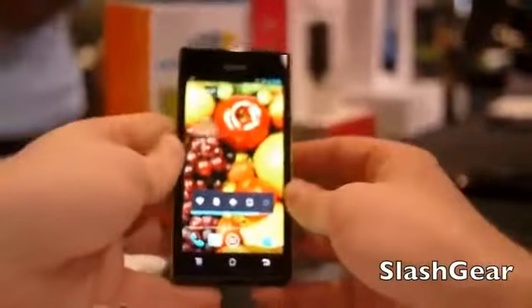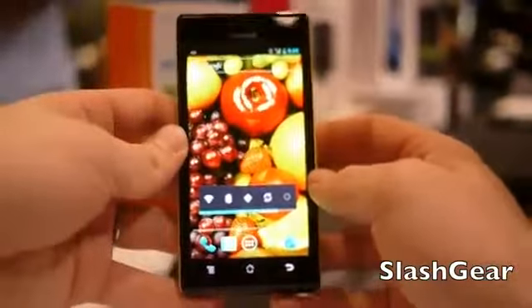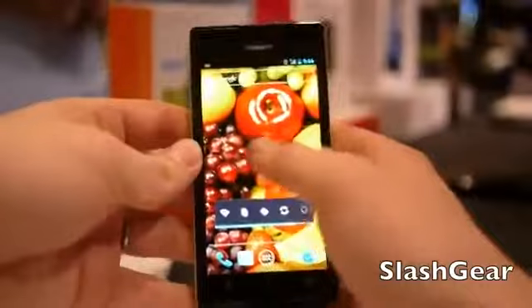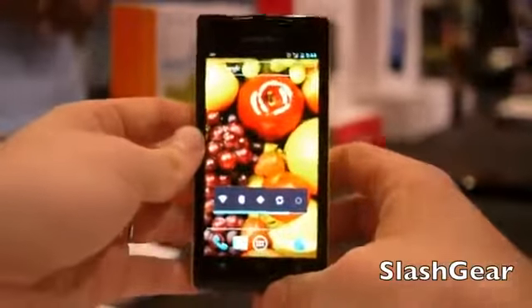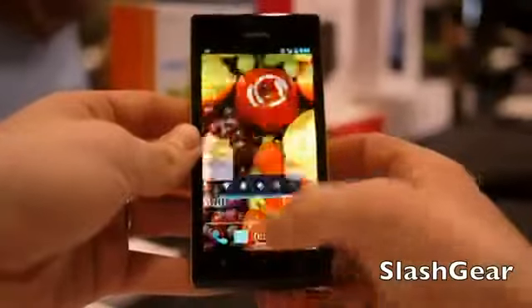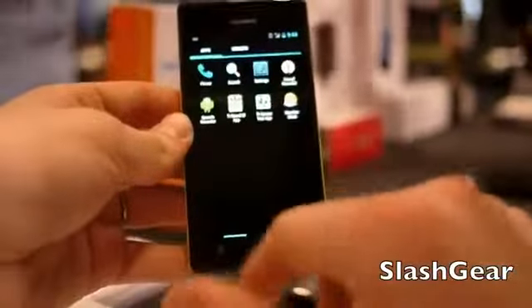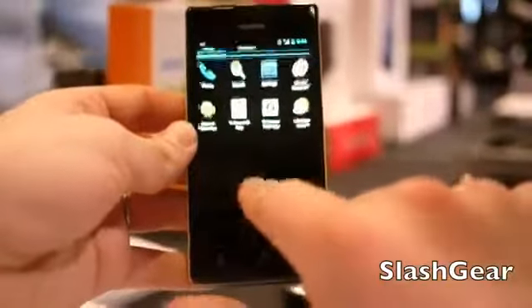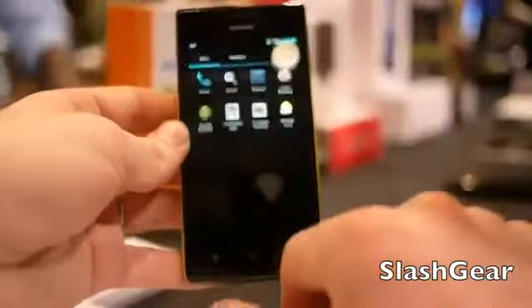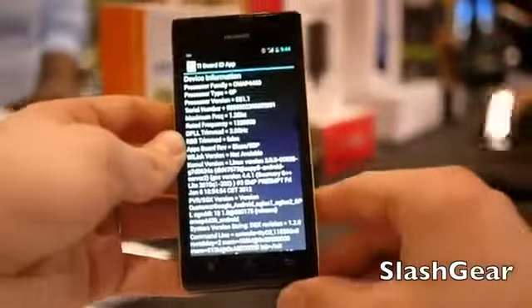This device is running Ice Cream Sandwich right out of the box, has an 8mp camera, and for the most part is normal besides that. It's a high-end phone running Android 4.0 Ice Cream Sandwich, and it's thin — so that's really the value proposition there. You can see it's running a Texas Instruments dual-core processor here. That's why it shows you all this information — it's pretty cool.